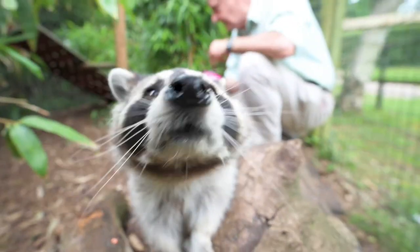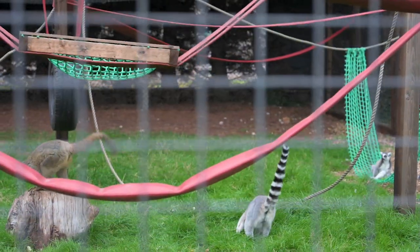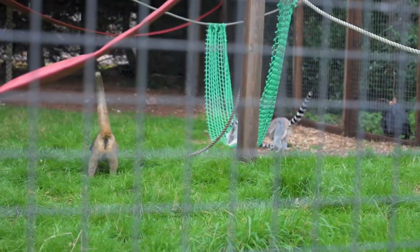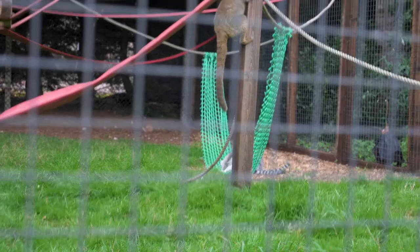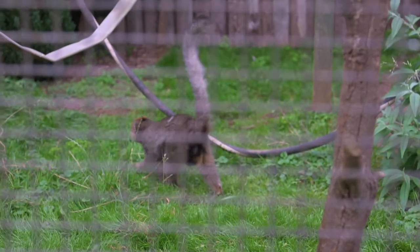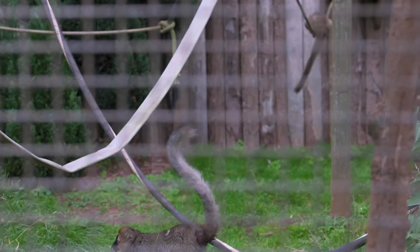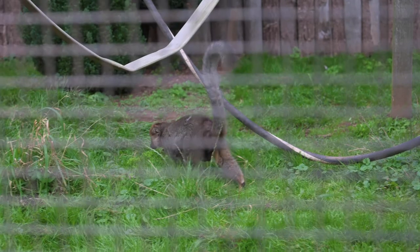Ring-tailed lemurs are predicted to be extinct in the wild in 10 to 15 years, and yet they breed remarkably well in zoos — most zoos are actually putting contraceptives into them to stop them breeding. They're great animals. They're not the psychotic primates that capuchin monkeys and some of the macaques are. They won't go out of their way to hurt you just for fun. If they nip you it's because you've done something wrong — it's antiseptic wipes and a band-aid, not an afternoon being stitched up in A&E. They're gentle souls, and that's why we like introducing them to the public.